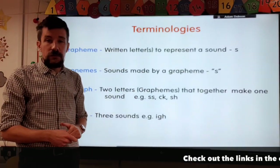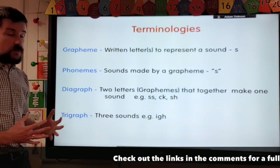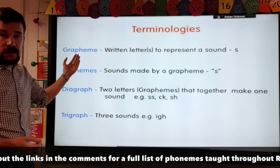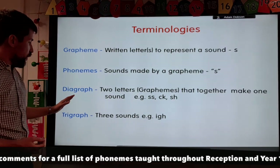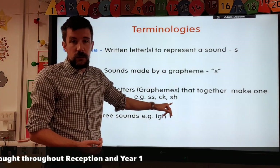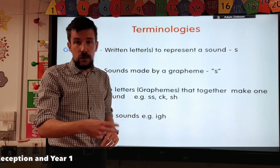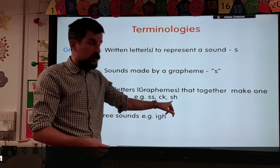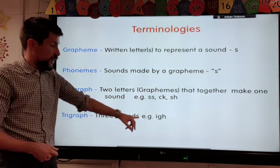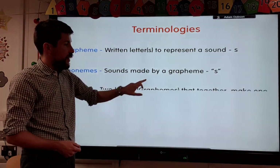Children will come home using lots of vocabulary that we teach them whilst teaching the sounds, such as a phoneme, which is the sound that the grapheme makes. Digraphs — that's the word we use to describe sounds where there are two letters that make one sound, such as 'sh'. And also a trigraph, where there are three letters that make one sound, like the 'igh' you find in words like 'high'.